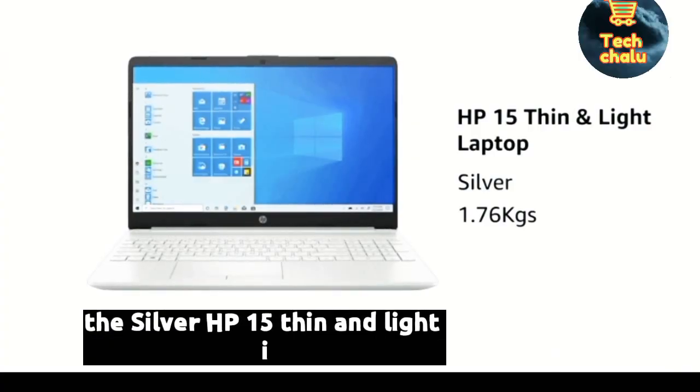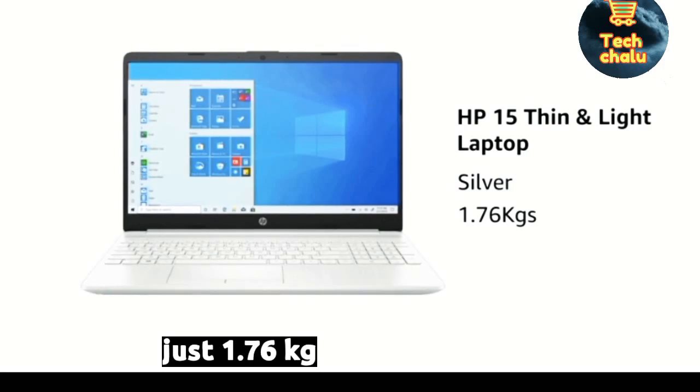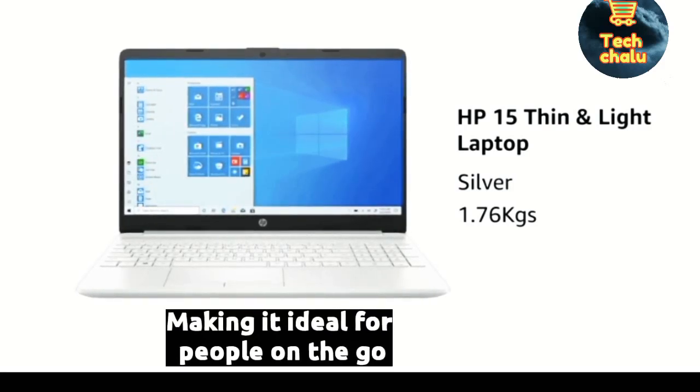HP 15 Thin and Light is an ultra-sleek laptop weighing just 1.76 kilograms, making it ideal for people on the go.